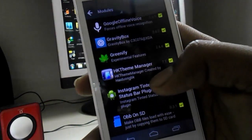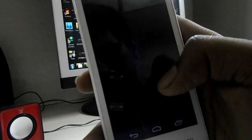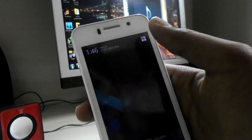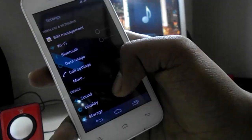The next module is HK Theme Manager, which helps you apply themes on your Android device. Cyanogen Mod ROMs have their own theme engine — it's similar to that. Right now I'm on an Android L theme and it looks pretty cool and like a real Android app.